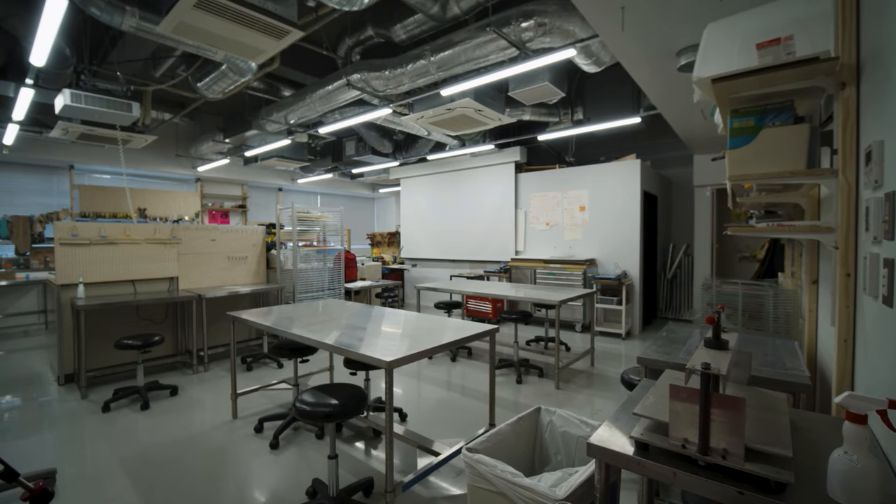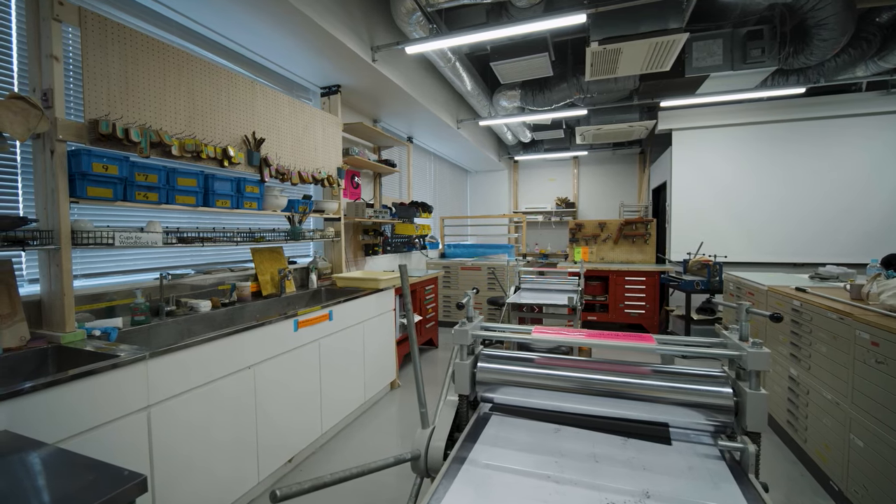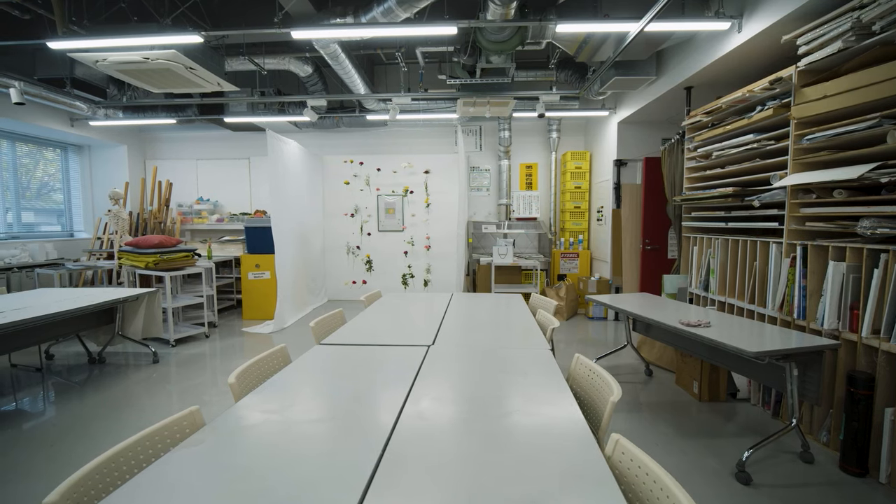Here on the second floor are the Art Labs. The courses cover a wide range of mediums, from drawing and painting to 3D modeling and computer imaging, just to name a few.